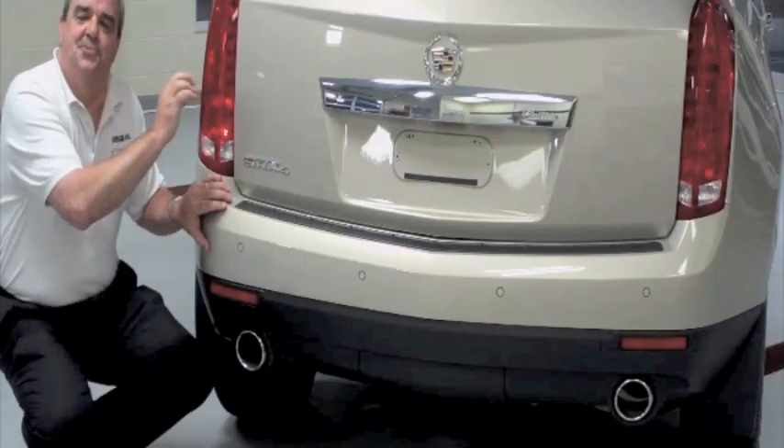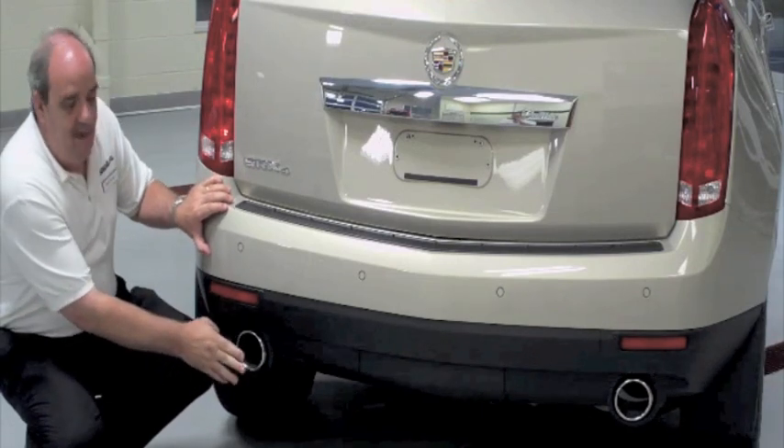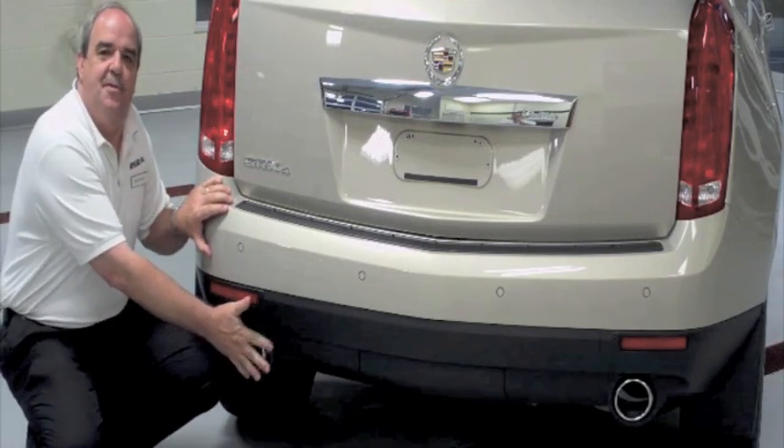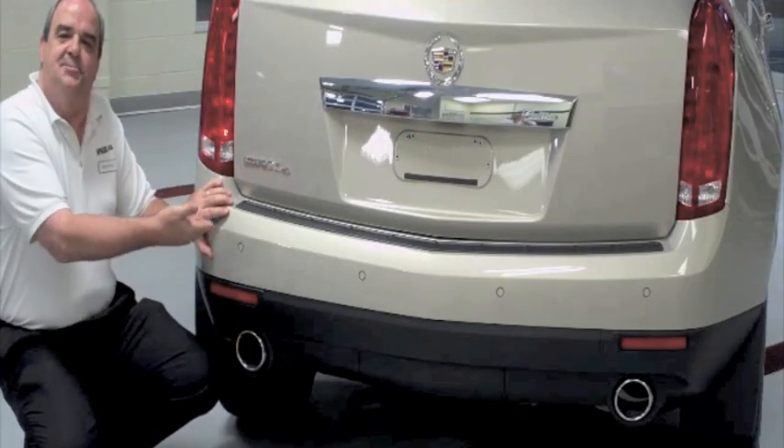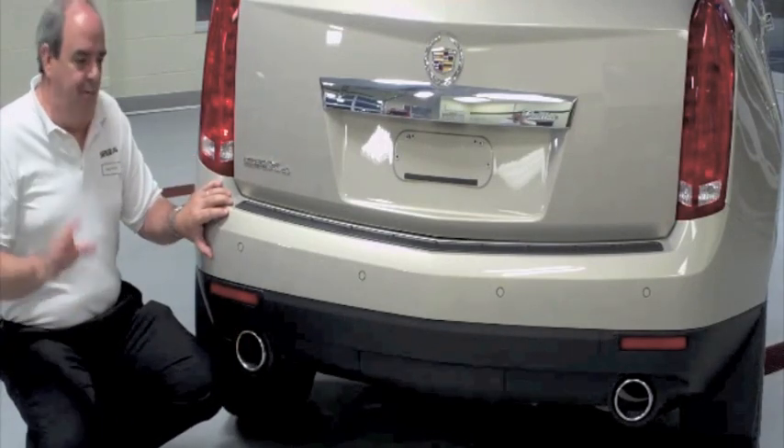A couple of extra features we're going to talk about with the SRX. As you can see, they have incorporated the exhaust system into the bumper — a nice, clean, distinct appearance, but it also keeps the tailpipe up off the ground a little better.